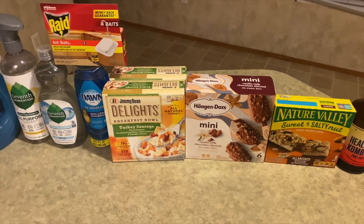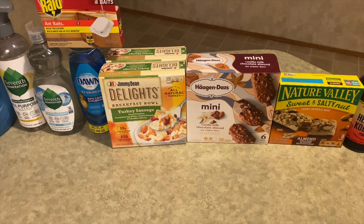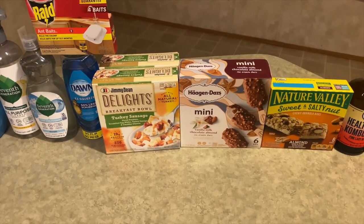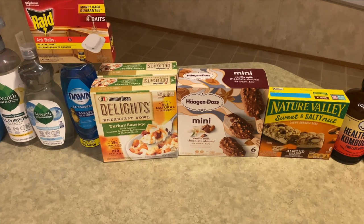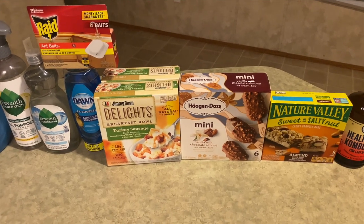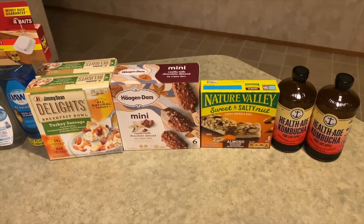Next is the Jimmy Dean Delights at $2.97 each, so $5.94 for two. I got back 50 cents from Ibotta for buying two, making the final cost $5.44, or $2.72 each.